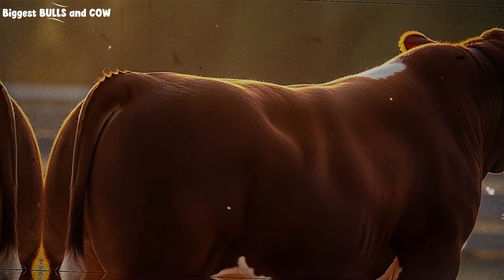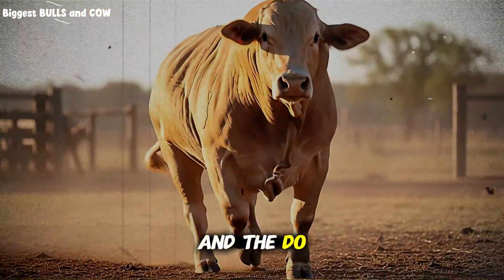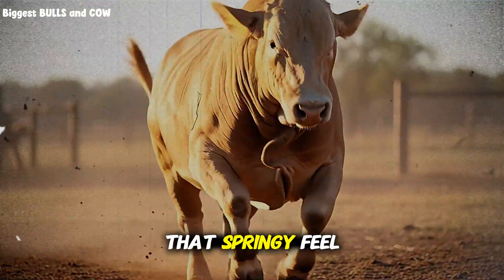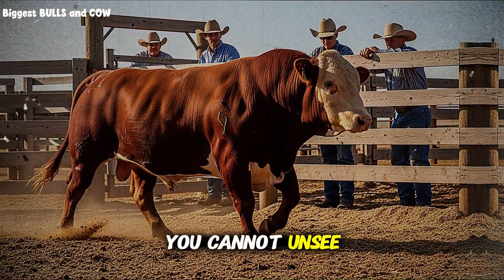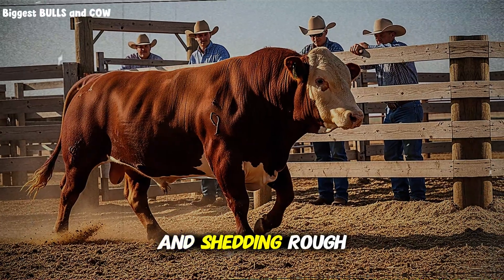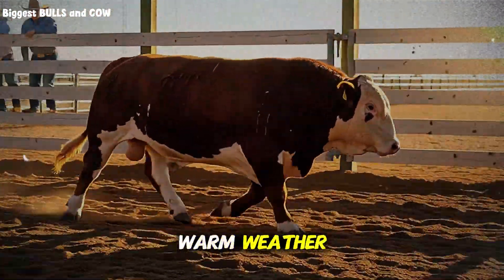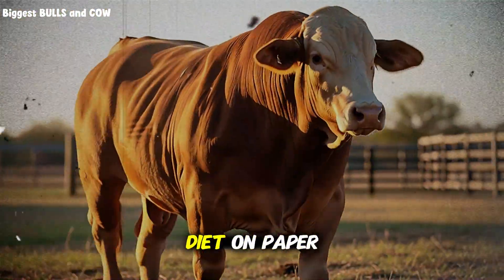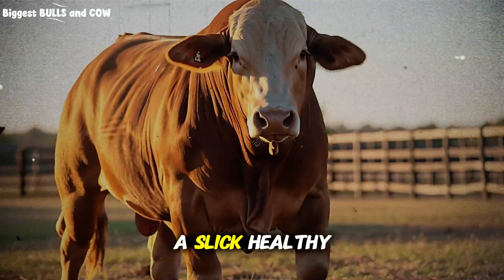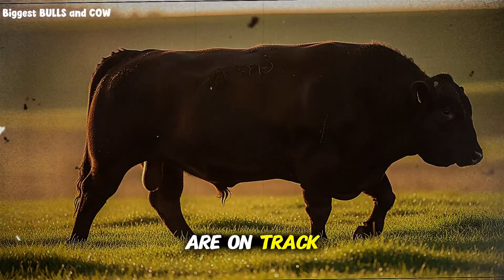Brisket and dewlap tone: when intake is short, the brisket looks deflated and the dewlap skin loses that springy feel. It is subtle, but once you see it, you cannot unsee it. Hair coat and shedding: rough, long hair hanging on late into warm weather screams protein or mineral shortage, even when the diet on paper looks good. A slick, healthy coat often tells you diet balance and intake are on track.